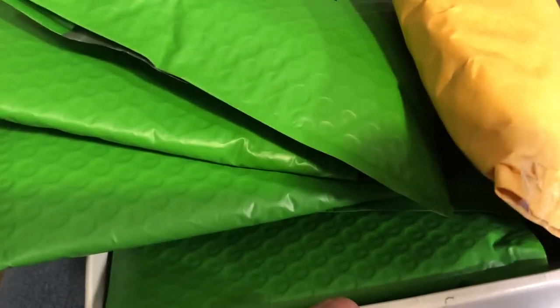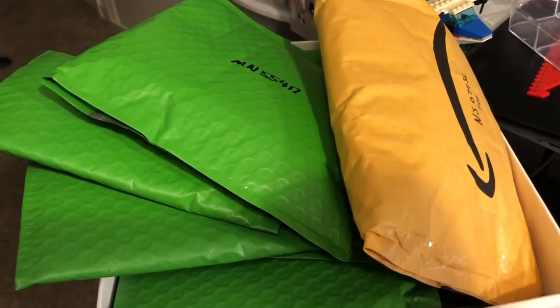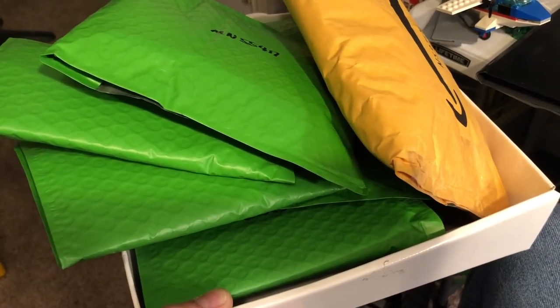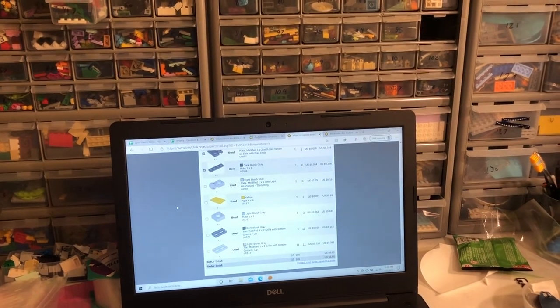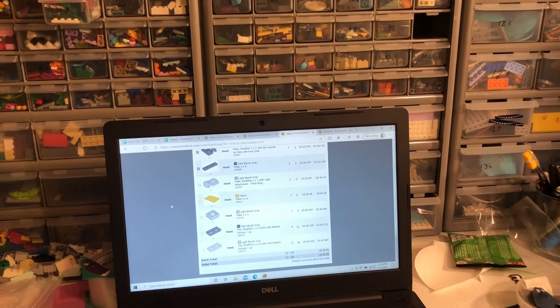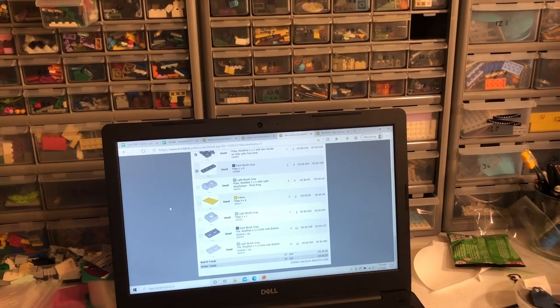Alright, so I got my orders all packed up here. I've got orders from yesterday and today since the mail didn't run today. I got all my orders packed and ready to go. I'm going to go ahead and print off the labels for them and get them out. But that's going to be the end of this video. Thanks for watching — I hope you enjoyed it. And if you did, go ahead and click the like button, subscribe if you're not already subscribed, and if you have any comments or anything, go ahead and leave them down below and I'll respond to them when I have a chance. Until next time, y'all have a good one.